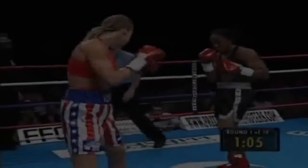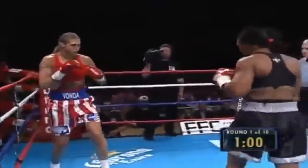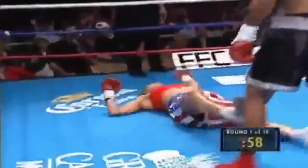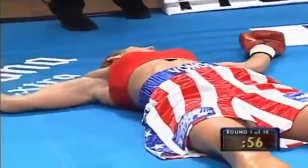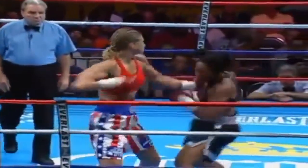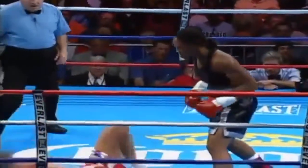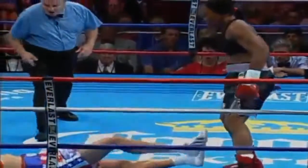I know she's 18-0 with 15 knockouts, but how many people were scared of her and did not really fight her? Big right hand — one punch! And you could see that she was using the jab to set it up. Right on the point of the chin — that's what creates knockouts.